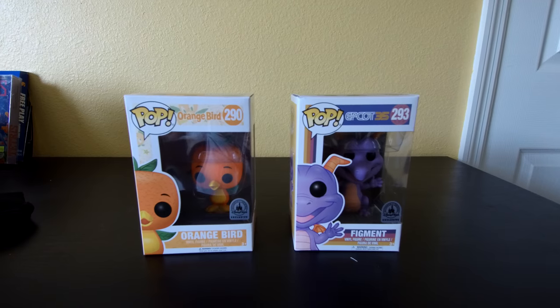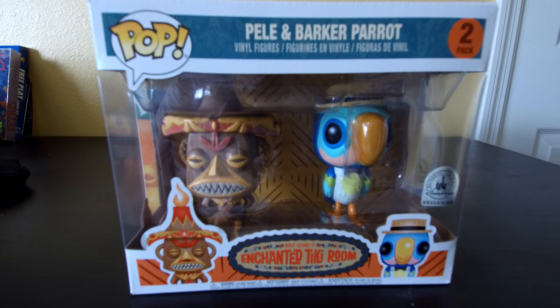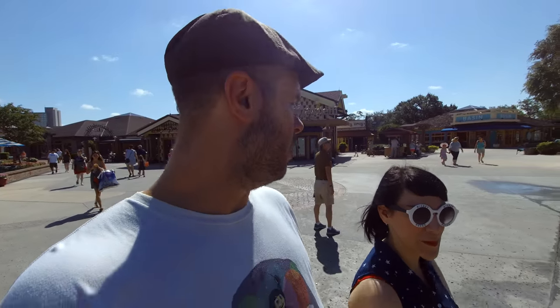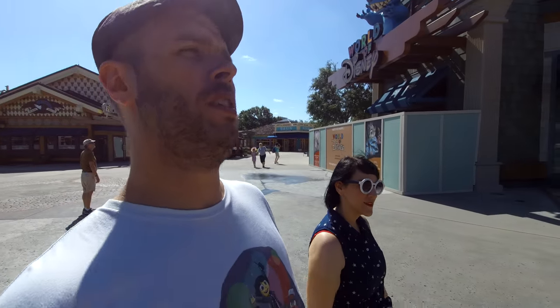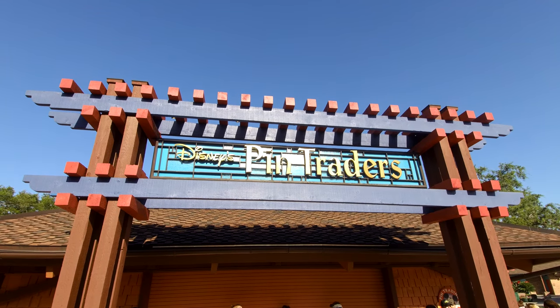Marci and I are at Disney Springs today — bright and early, before the stores even open. We are here to pick up the new Tiki Room Anniversary Pop Vinyl, which is coming out today. It's showing up at three different locations: the Pin Trader, the Polynesian Hotel, and the Magic Kingdom. We chose the most accessible, which was coming out here to Disney Springs.